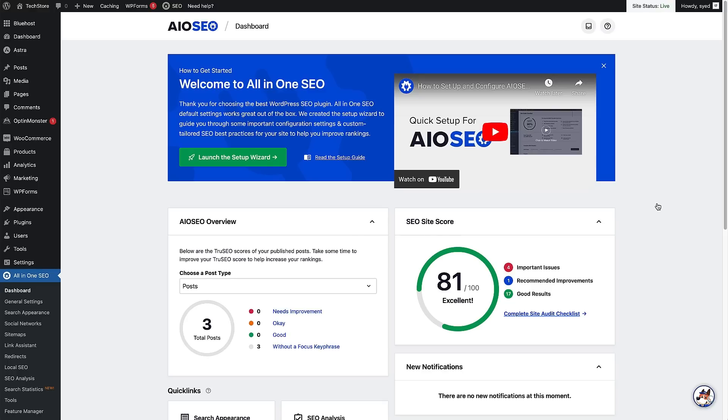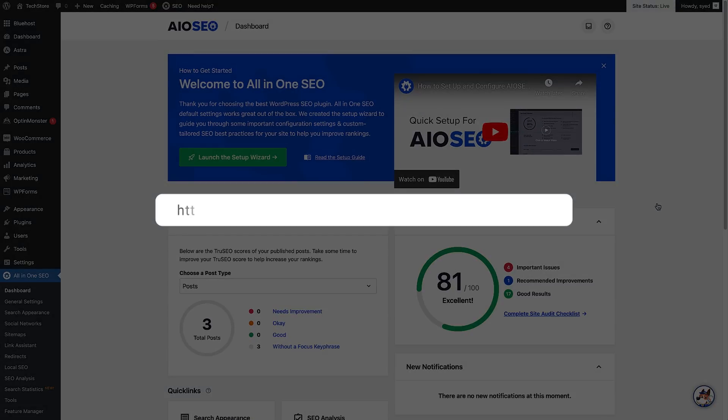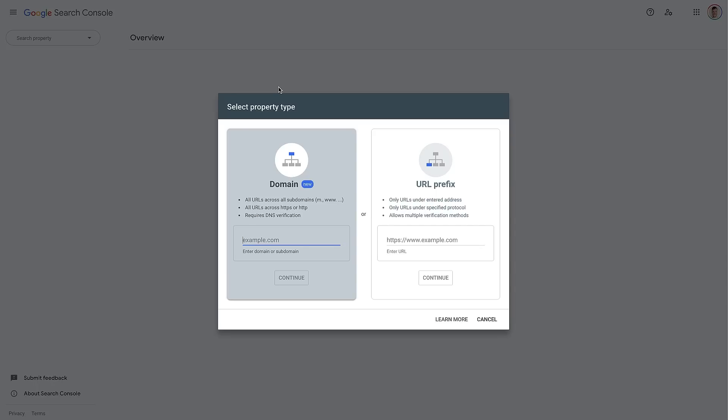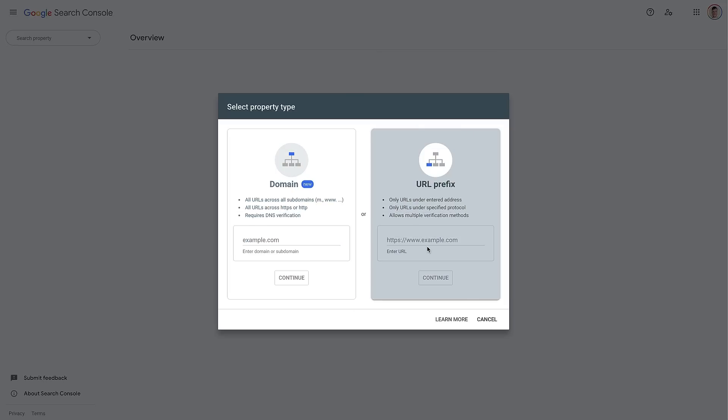Now we have All-in-One SEO set up on our website. Let's make sure we can monitor the website's performance by setting up Google Search Console — the link is in the description below. Once you're on Google Search Console, press the Start Now button. As long as you're logged into the Google account you want connected to your WordPress site, you'll see the property setup screen. We're going to use the URL prefix option — paste in your domain URL and click Continue. It will verify the property, and then we need to verify ownership.